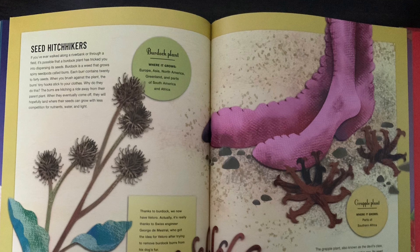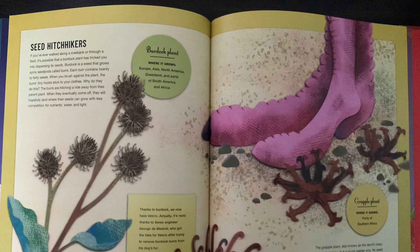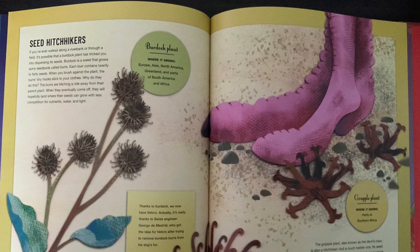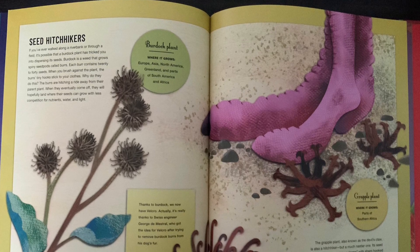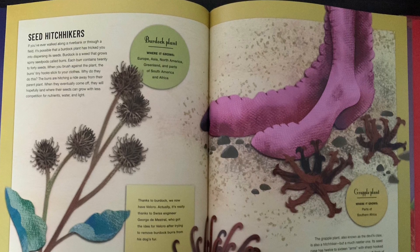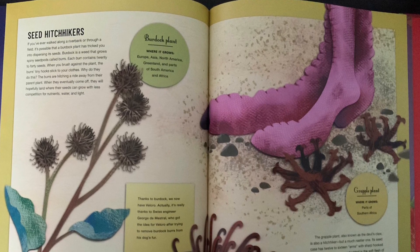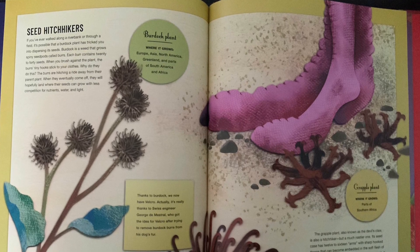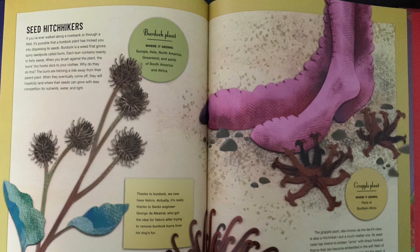Seed hitchhikers. If you've ever walked along a riverbank or through a field, it's possible that a burdock plant has tricked you into dispersing its seeds. Burdock is a weed that grows spiny seed pods called burrs — each burr contains 20 to 40 seeds. When you brush against the plant, the burrs' tiny hooks stick to your clothes.